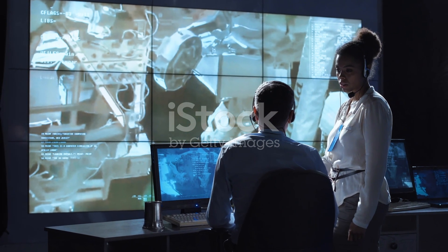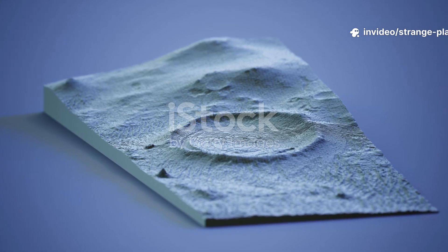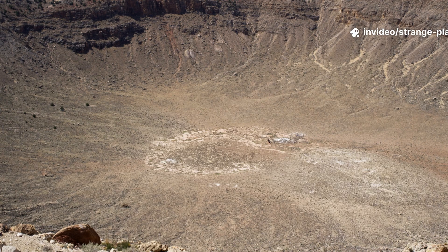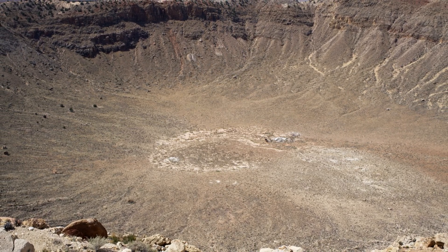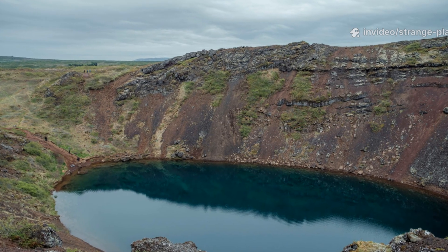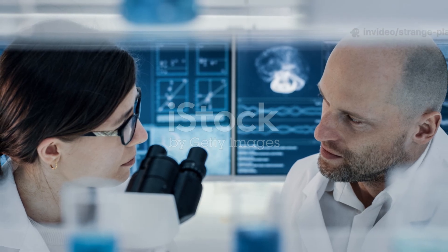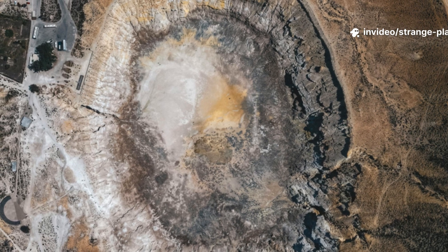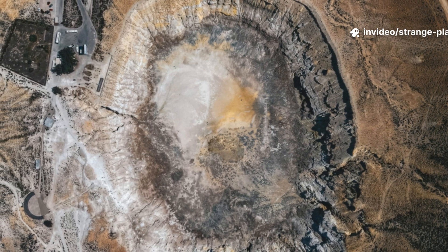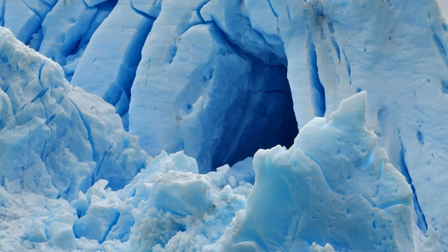The team returned to the data again and again. They flew new radar passes, building three-dimensional models of what lay under the ice. And slowly, the picture came together: a perfect crater with uplifted central peaks, sloped walls, and a basin big enough to swallow a major city. When they published the findings in 2018, the scientific world lit up. We simply don't find craters this large anymore — geological forces erase them, or they lie in places impossible to detect. Greenland's ice sheet acted like a vault, preserving the structure like a time capsule.